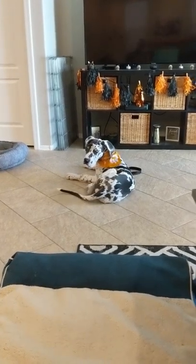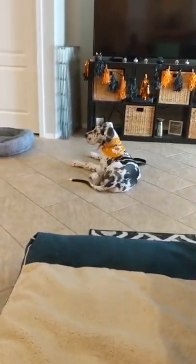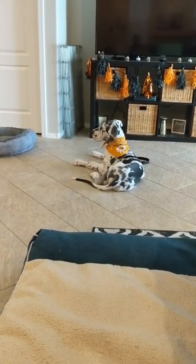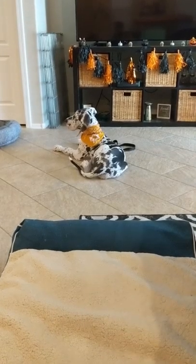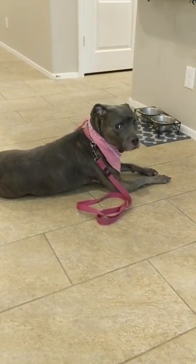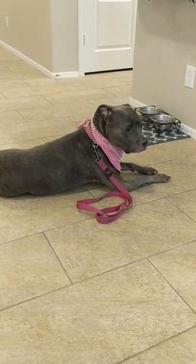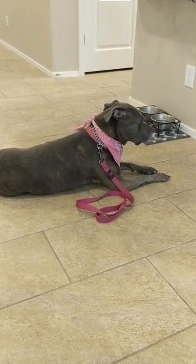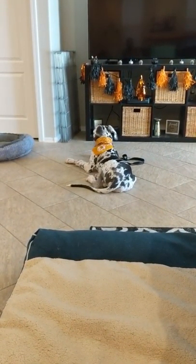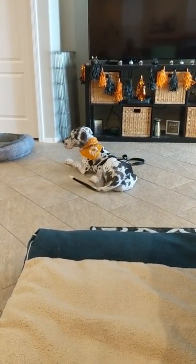Walter is practicing his down stay as part of his obedience training. He's doing pretty good but man is he tempted. The girl is doing the same over here practicing her down stay. Neither of them is enjoying it but it's very necessary for both.